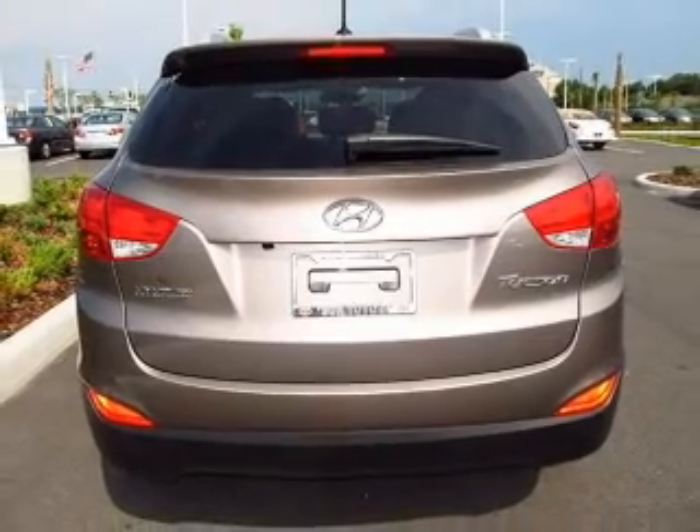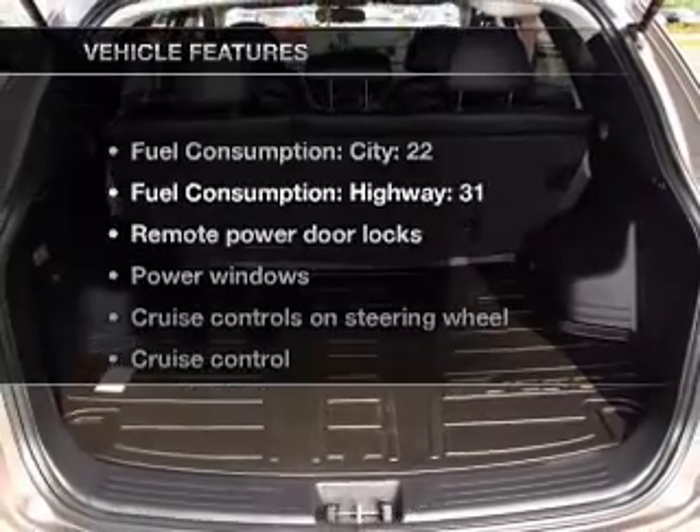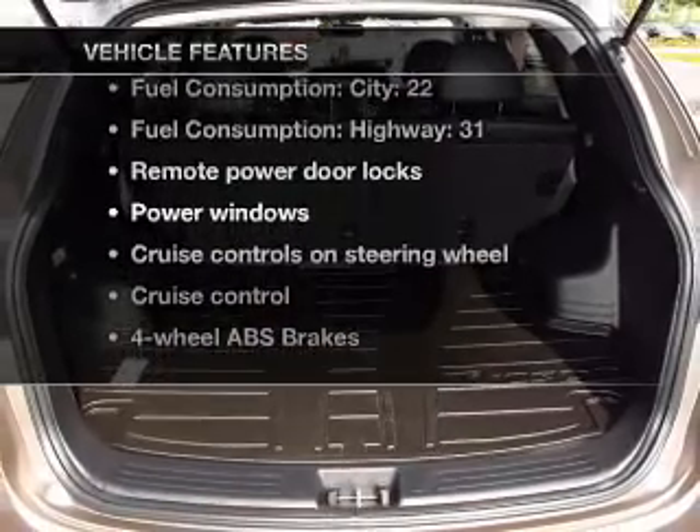Brake safely with the anti-lock braking system. Memory settings are one of many features. Plus, enjoy these notable features that are included in this vehicle.